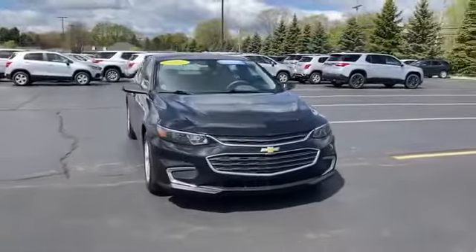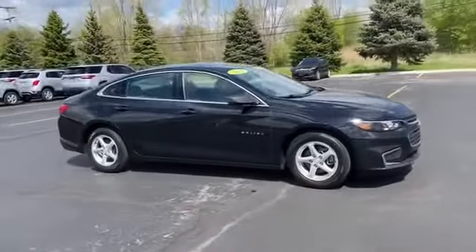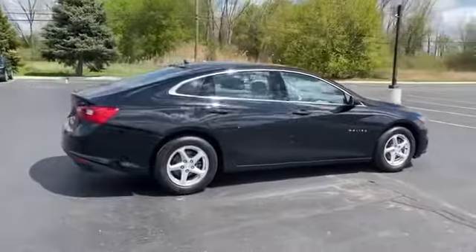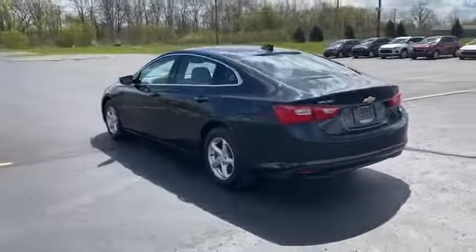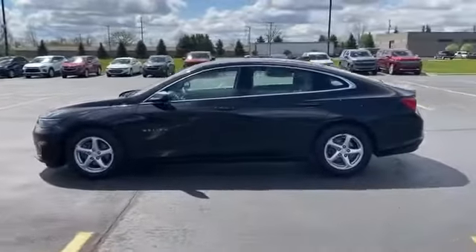2016 Chevrolet Malibu with less than 71,000 miles on the odometer. This sedan combines safety and comfort with style and performance. It was cleverly designed with details that delight any driver, such as Wi-Fi hotspot, turbocharged engine, backup camera, pass-through rear seat, and Bluetooth.